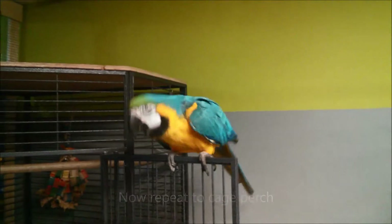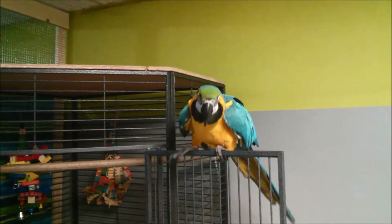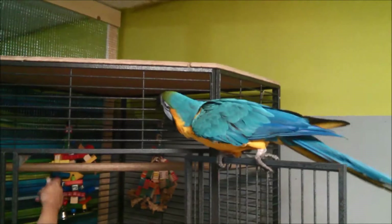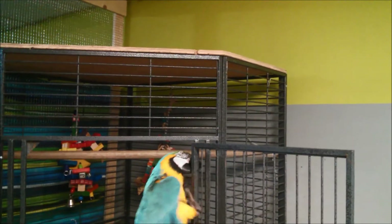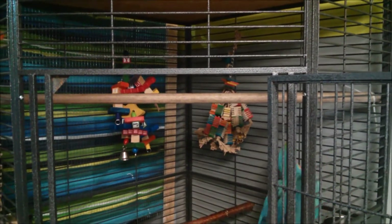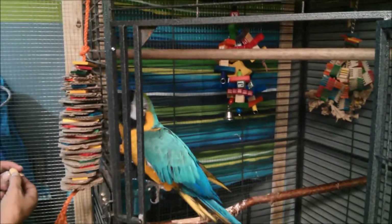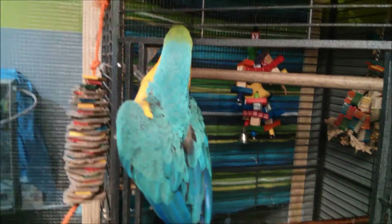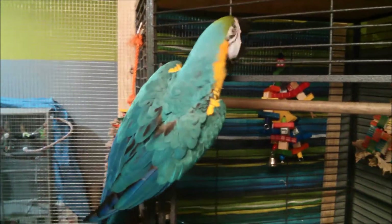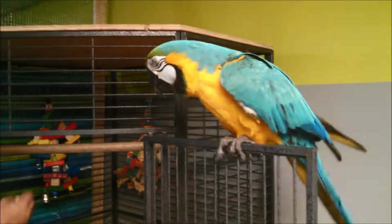The next step is to get him in his cage where he's going to go for the night. We want his cage to always be a positive place for him to go — we don't ever want it to be negative, so we reward him with treats when he goes inside the cage. Ricky, in your cage. He takes the long way, but he does get up there. In your cage, Ricky.